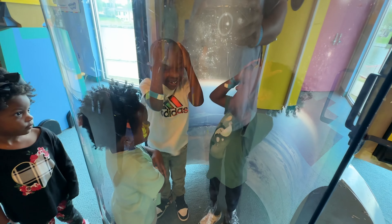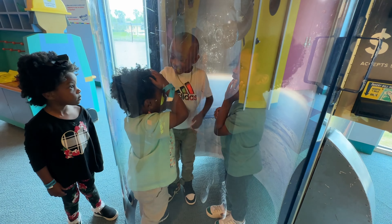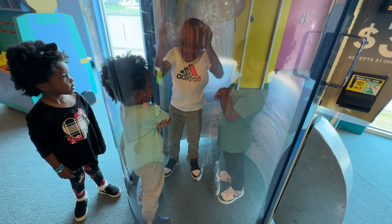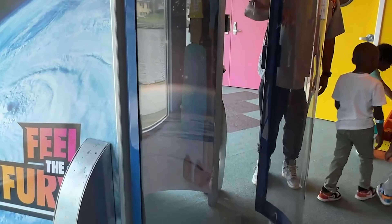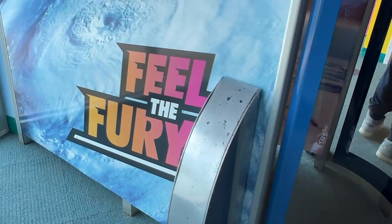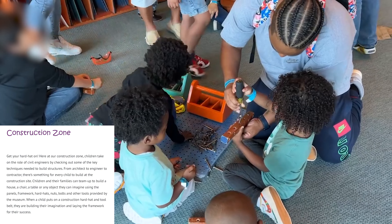Here we have a hurricane simulator. This is not included in your admission. It is $3 per time you want to use it and it's like 60 to 90 seconds worth of really strong wind. As you can see, the kids' hair is blowing all over the place and it's supposed to simulate being in a hurricane. The kids really liked it. It's cold inside, it's fun. Maybe not designed for super young kids, but it was a good time.